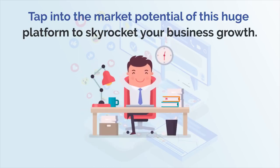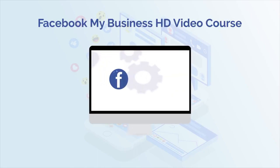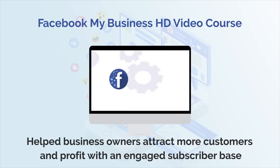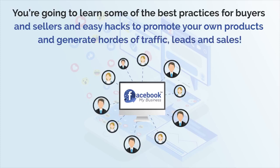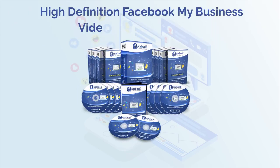And to help you get started, we want to give you our Facebook My Business HD Video Course, which has already helped business owners like you attract more customers and profit with an engaged subscriber base. In this course you're going to learn some of the best practices for buyers and sellers and easy hacks to promote your own products and generate hordes of traffic, leads and sales.